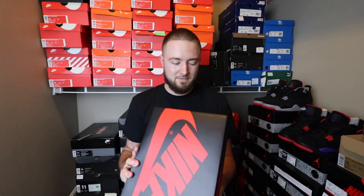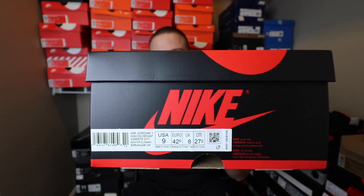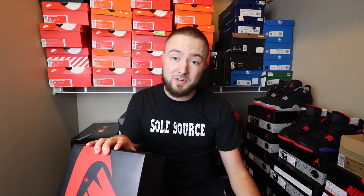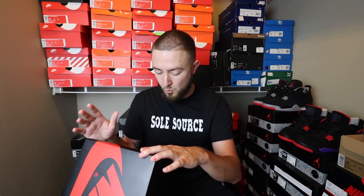Here is a Jordan 1 box. They're doing the new QR codes on the label, which is pretty cool. It is a size 9. It's the Air Jordan 1 High OG Defiant with the black, white, tour yellow colorway. Style number CD6579, color code 071.